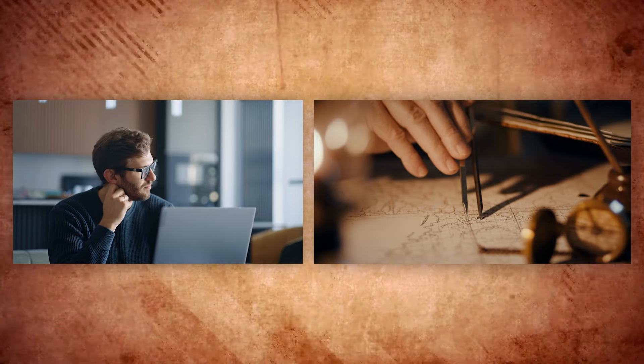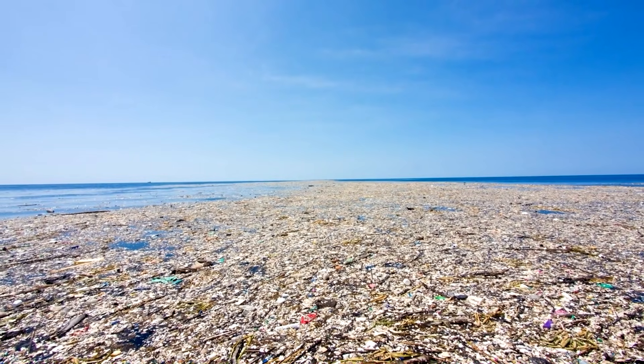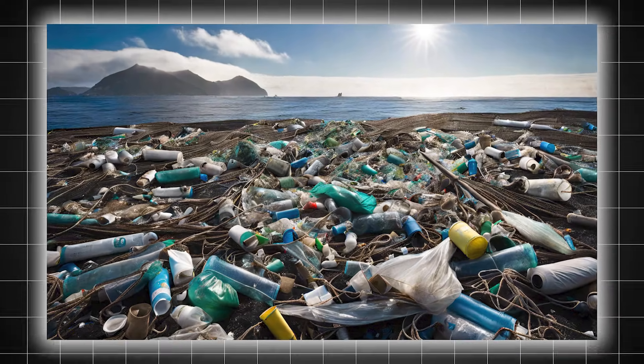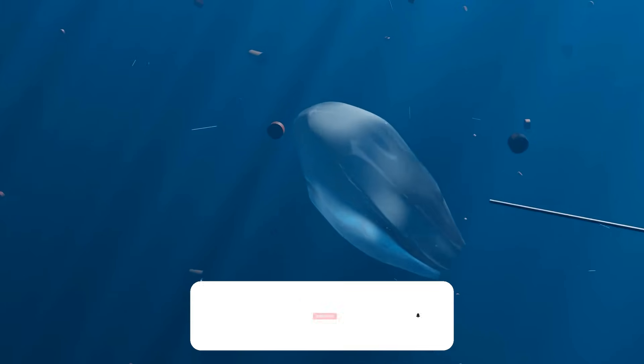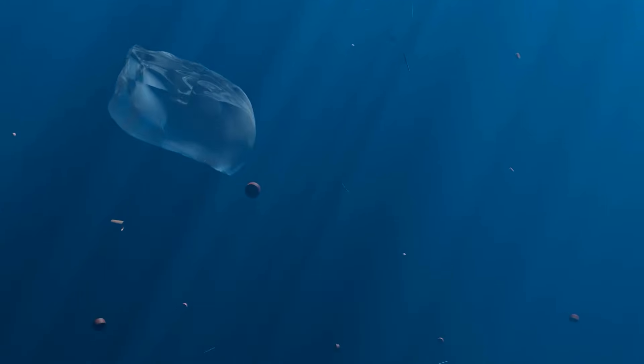Welcome back to Open Atlas, where geography meets exploration. In today's episode, we are uncovering the mystery of the Great Pacific Garbage Patch. Is it truly a floating island of trash? Where exactly is it, and why does it exist? Before we begin, don't forget to like and subscribe to our channel for more engaging content about the world around us.